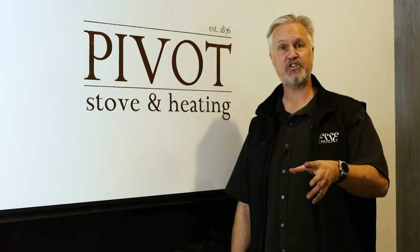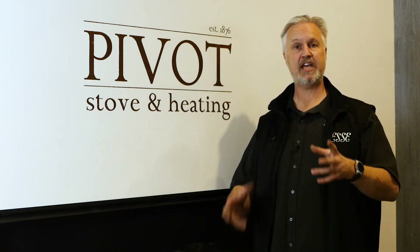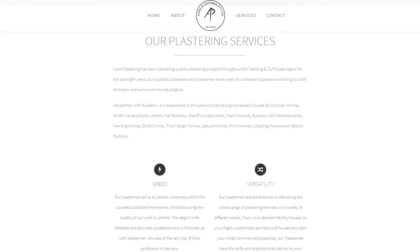So if you want to check out or you're coming up with some ideas, pop into our showroom at Maroobel Street, Geelong, check out Axon Plastering's work or jump on his website axonplastering.com.au.